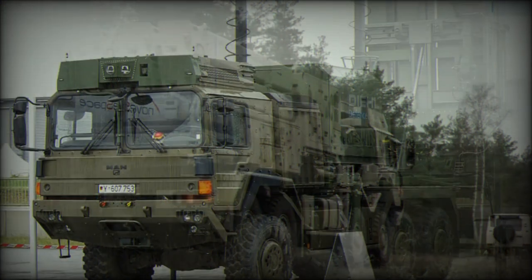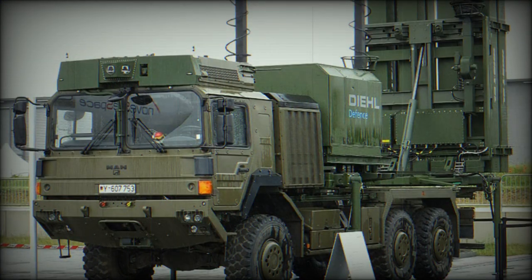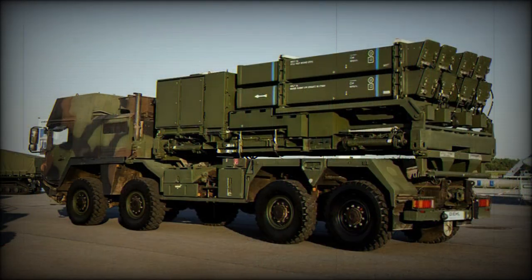This air defense system comes in two variants: the IRIS-T SLS (short-ranged) and the IRIS-T SLM (medium-ranged). Currently this is one of the most advanced systems in its class. In 2022, Germany delivered some IRIS-T SLM systems to Ukraine in order to defend against the Russian invasion. This system was used operationally in Ukraine and recommended itself well.